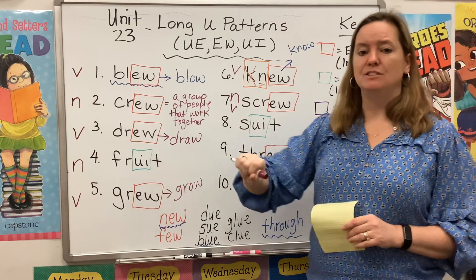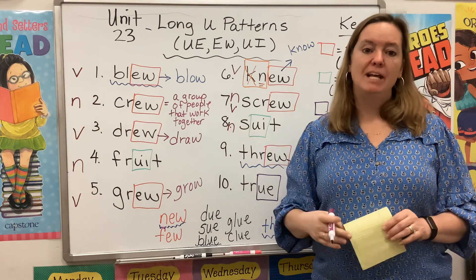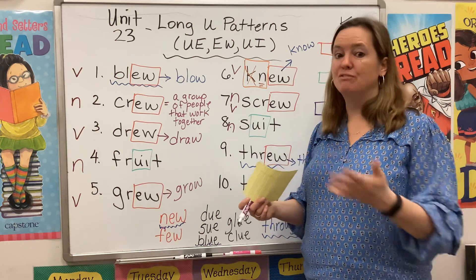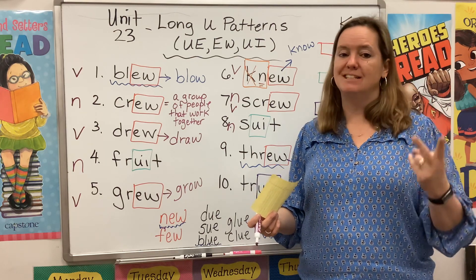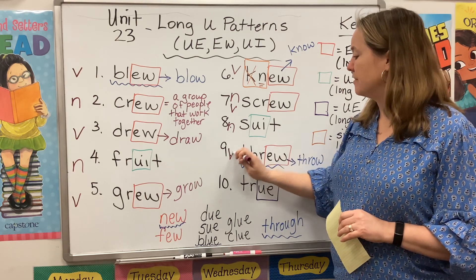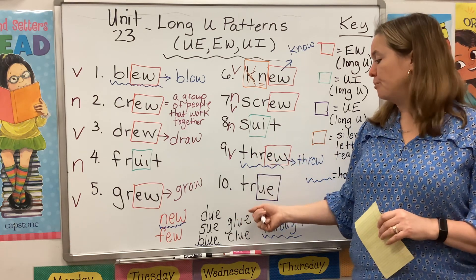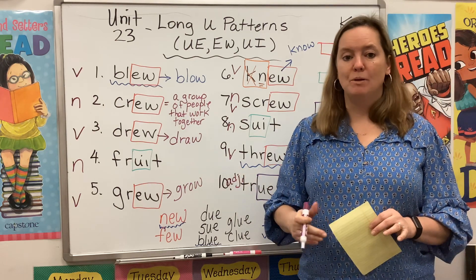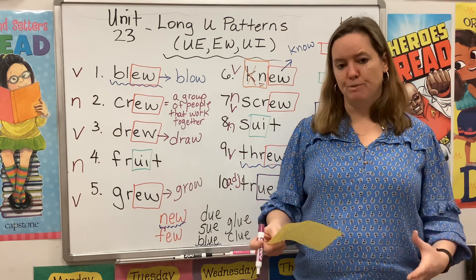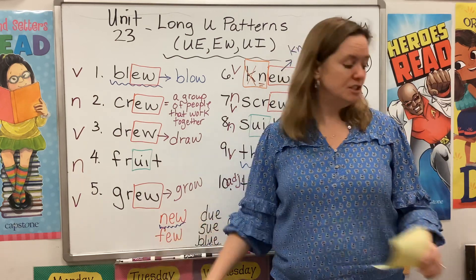Screw can also be used as a verb, because you use a screwdriver to screw things into place. Suit is a noun — it could be like a man's suit that he would wear to a wedding, a pair of pants and a jacket. It could also refer to a deck of cards: a deck of cards has four suits — the hearts, the diamonds, the spades, and the clubs. Threw is another verb — it's the past tense of throw: now I throw the ball, yesterday I threw the ball. True is an adjective, a describing word. She gave me a true answer, or I don't think those words are true — it's the opposite of false. So this week we have a mix of nouns and verbs, and just a little sprinkling of adjectives.